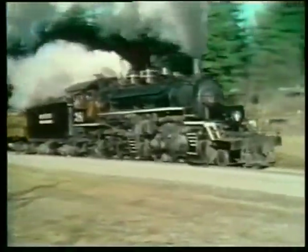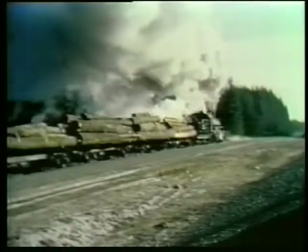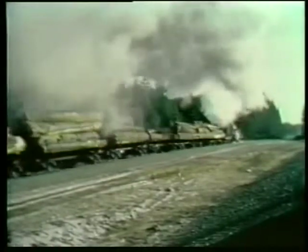Engine 38's beautiful and distinctive whistle was truly a trademark of an era. On a cold winter morning, Loki 38 works hard on this section of track where there is a slight adverse grade.